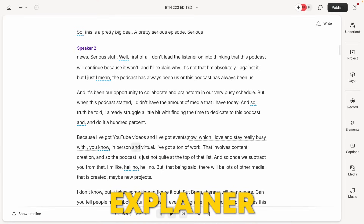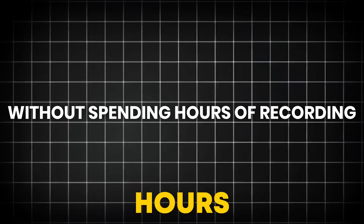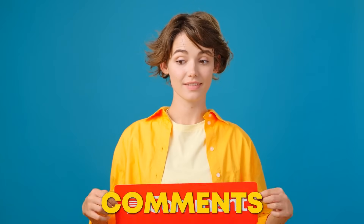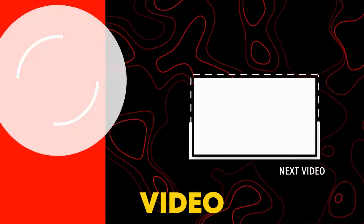Now I can create explainer videos in my voice quickly and easily, without spending hours of recording. Let us know in the comments which one is your favorite or how they've helped you in your projects. Watch my next video here.